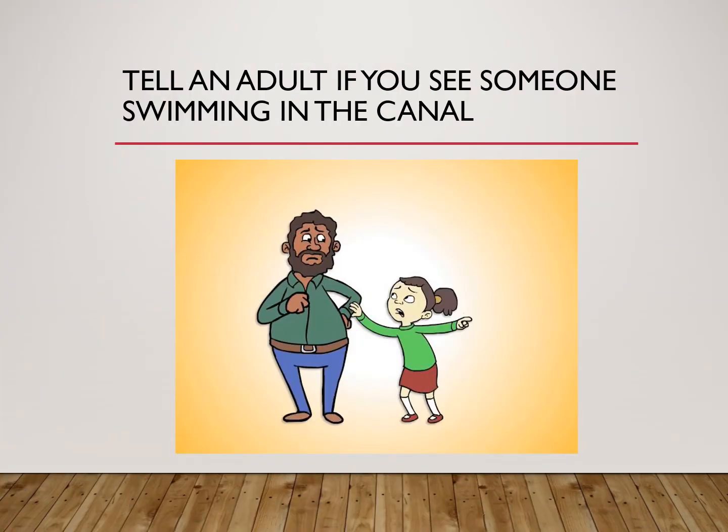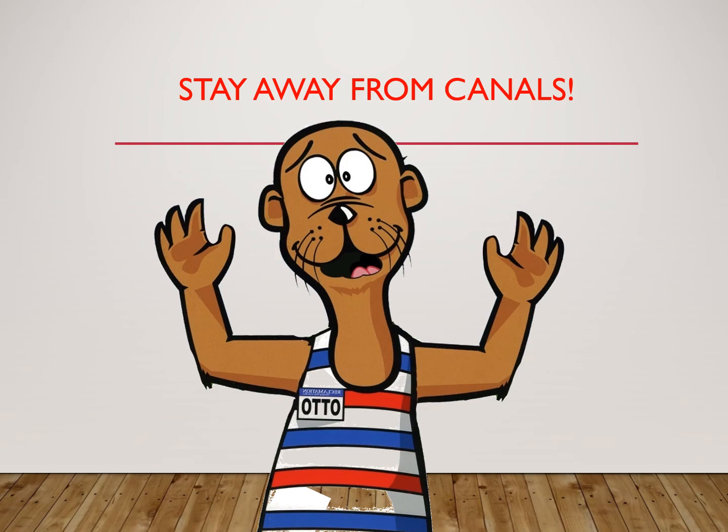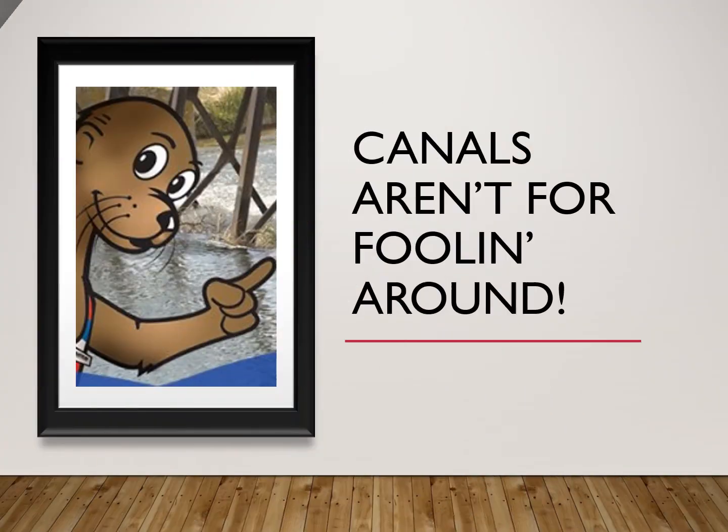If you do see someone swimming or playing in the canal, tell an adult. Listen up mates, do me a favour and stay away from the canals. Otto the Otter reminds you, canals aren't for fooling around.